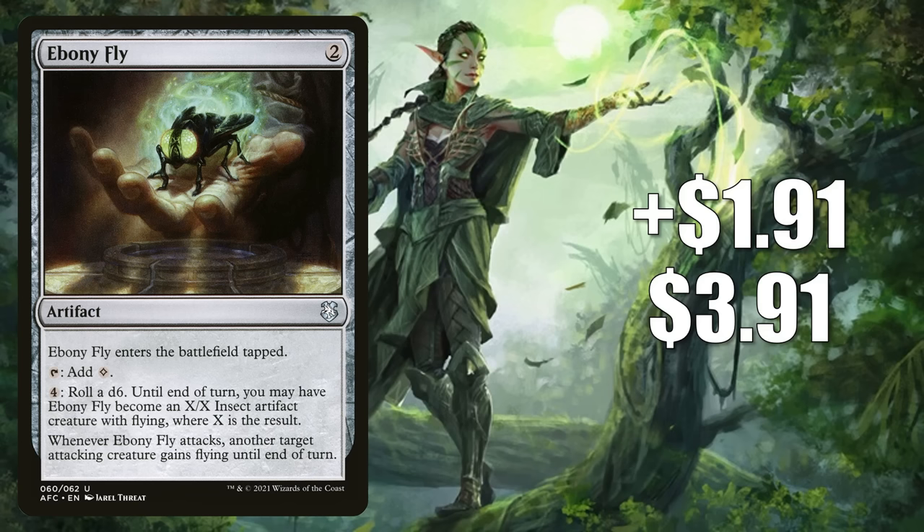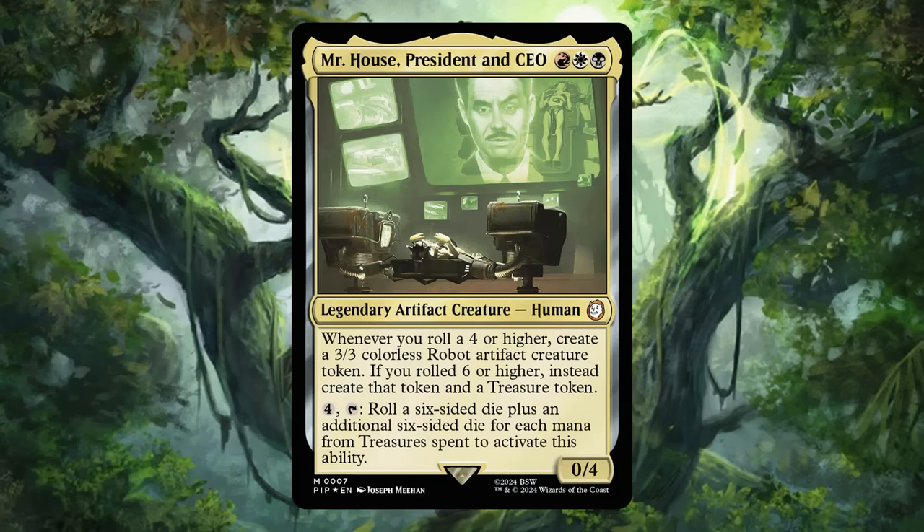Let's begin with our number 15 card: Ebony Fly, which goes up $1.91 to $3.91 — a 96% increase. This is found in both the Planar Portal and Aura of Courage Adventures in the Forgotten Realms Commander decks. Until a couple weeks ago, this card was only seeing a little commander play, sometimes in Kozalek the Great Distortion. But recently, many cards that allow you to roll a die have taken off. One very popular new commander from the Fallout Hail Caesar deck is driving players to pick up die-roll cards like this one. That card is Mr. House, President and CEO — more on him later.